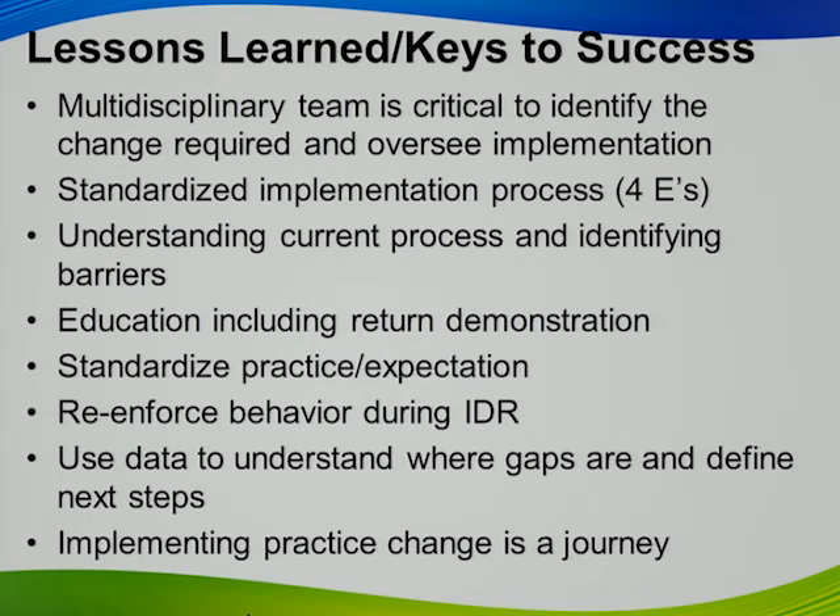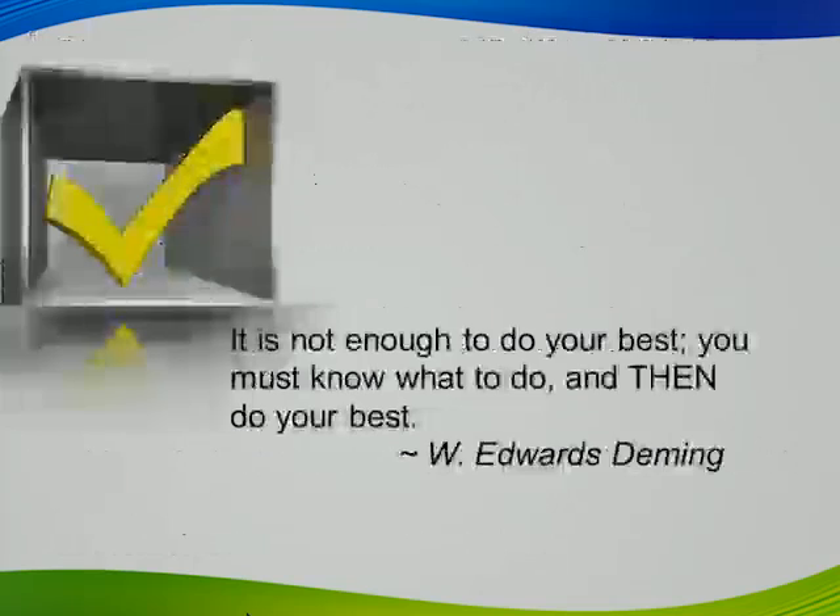Lessons learned: multidisciplinary teams are critical. Having a standardized framework for implementing practice changes is important. Understand your current process and identify barriers. Education for CPOT should include a return demonstration. Reinforce behavior during interdisciplinary rounds. Standardize the practice and define expectations. Use ongoing data to understand where your gaps are. As Dr. Deming said, it's not enough to do your best — you must know what to do and then do your best. Thank you very much.